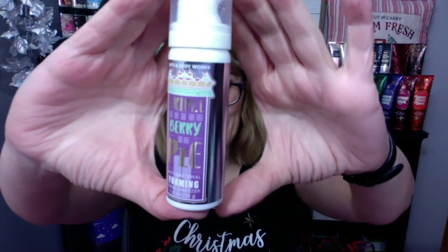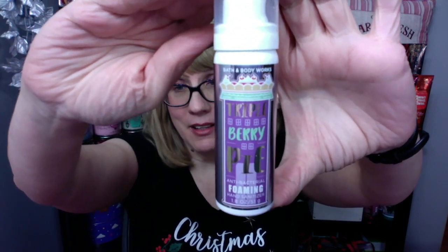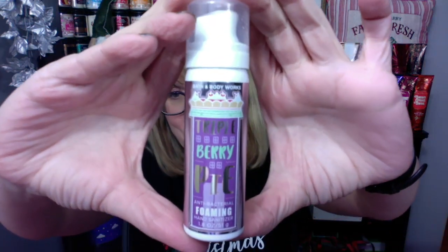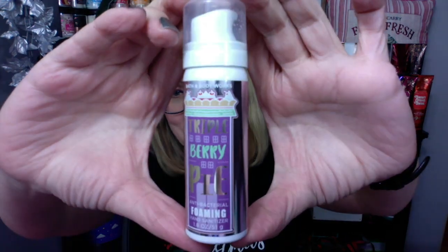One of the things that I found yesterday that I have not seen before is the Land of Sweets triple berry pie foaming antibacterial hand sanitizer. I cannot believe they have it in triple berry pie — I thought that was really fun. They do not sell these online right now; I don't know why, if they just don't have them in stock or what, but they have a ton of them in the stores.